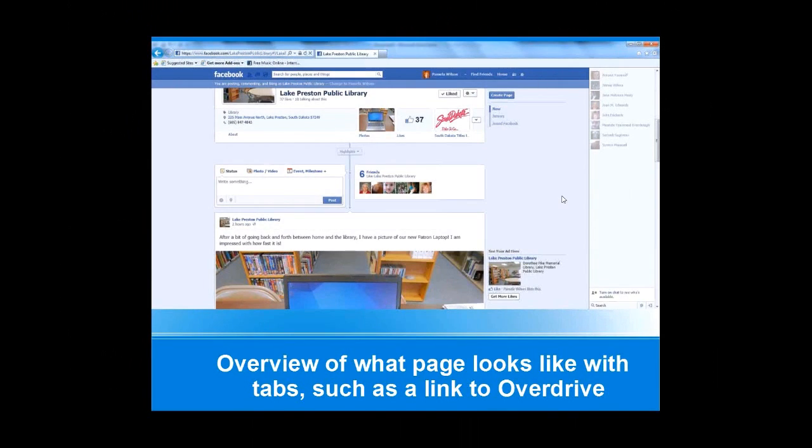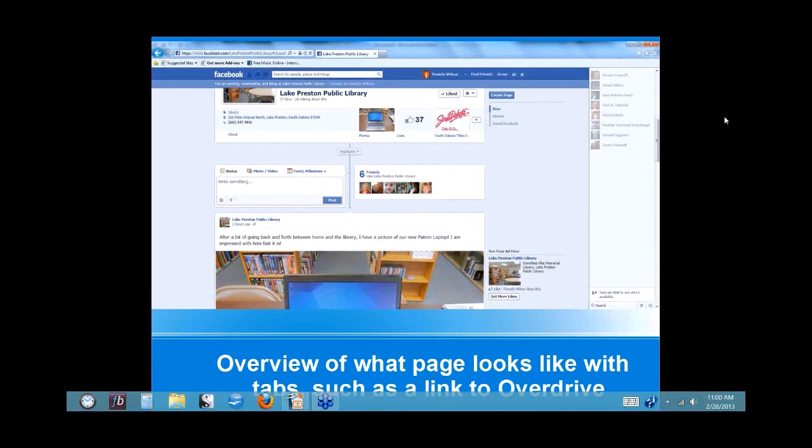Welcome back everybody. It is the top of the hour — 11 a.m. Central Time here in Lincoln, Nebraska — and it is time for our next presenters. Session number three here at 11 o'clock: Making the Most of Facebook and Blogging: How to Use Social Media Effectively in a Small Library.